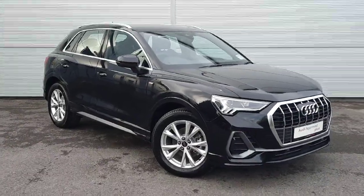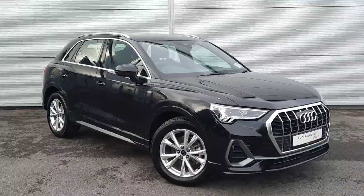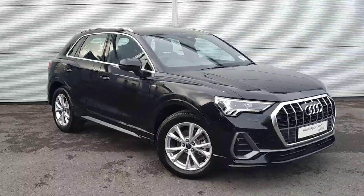Welcome to Audioproof plus Drogheda online car sales. Today we're looking at a beautiful 2024 demonstrator model Audi Q3 S line.